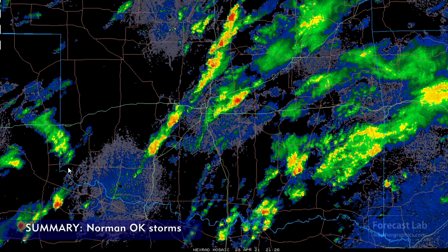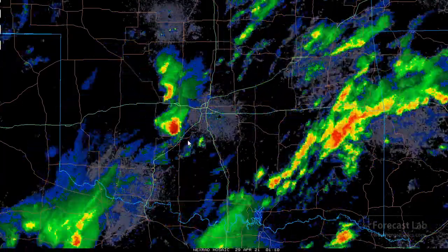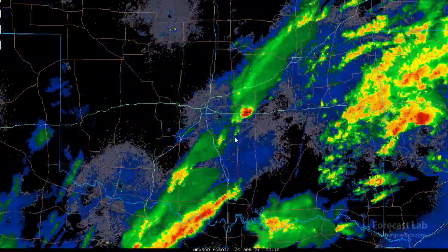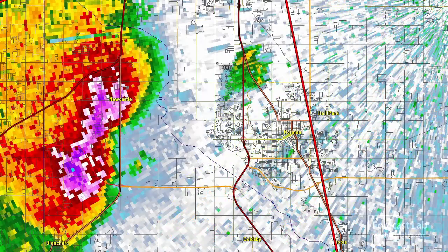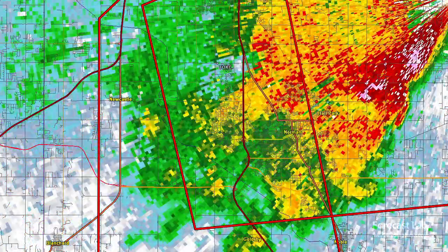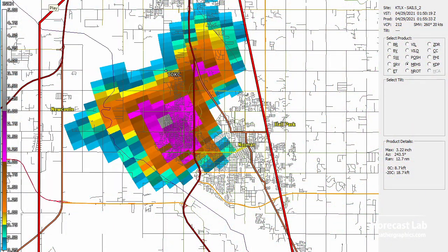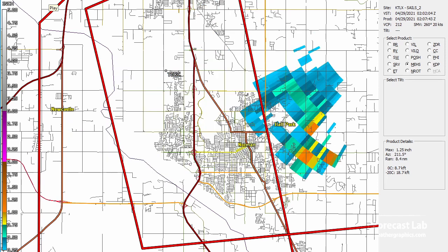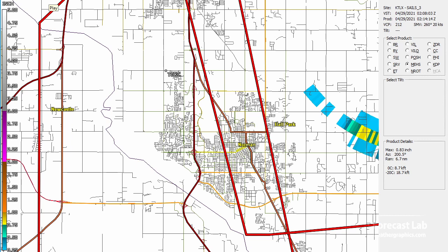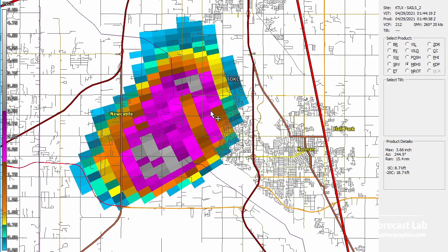We also had this other rogue storm come together that moved through Norman and produced a lot of damage. It develops around the Hobart, Oklahoma area, moves up through Anadarko, and there it goes rolling into Norman. No tornadoes from that, but there was extensive damage — windows out from 1.5-inch hail near Wellington, a report of an injury from hail at Brahms on I-35 at Robinson, lots of broken car windows, 2- to 3-inch hail, and skylights broken by 2.75-inch hail on the northeast side of Norman.